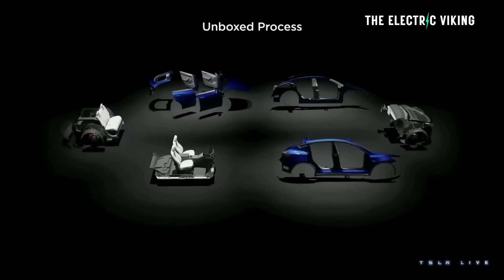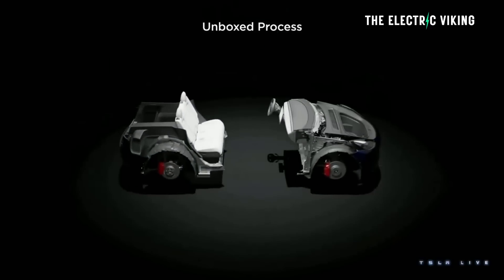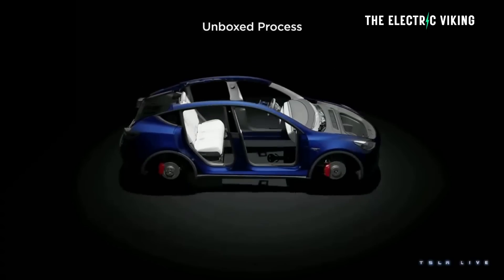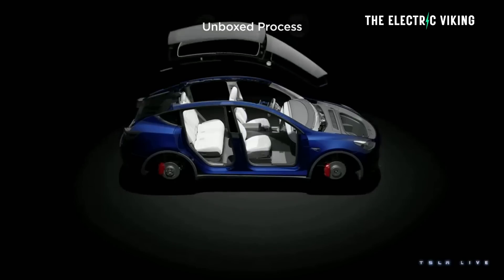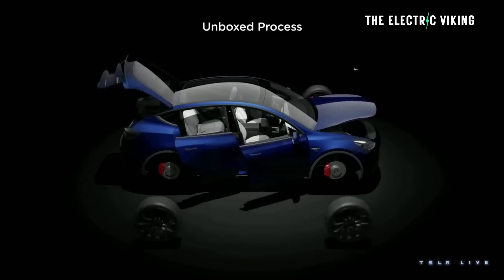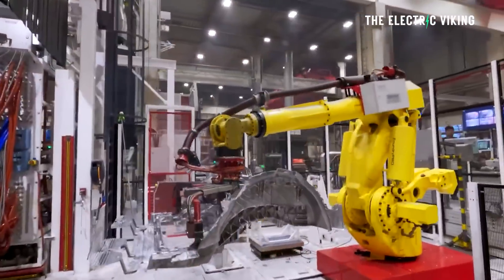Reuters said that Tesla's unbox method had been cancelled and wasn't going to be happening anymore, claiming they had evidence and it was true. Turns out Tesla just refuted that story and said no, we will be using the unboxed method. The unboxed method means that essentially everything is built on the one spot, not in a production line — it's an entirely new way of manufacturing a car.